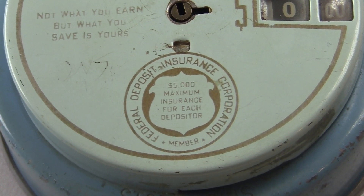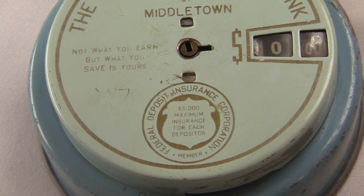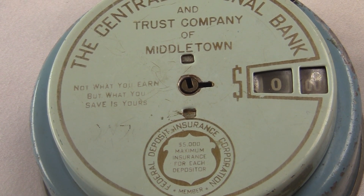This amount, $5,000, has been changing over time. Right now the FDIC insurance amount is $250,000. It was set at $5,000 from 1935 to 1950, so I'm going to guess this thing was made sometime in the 1940s.